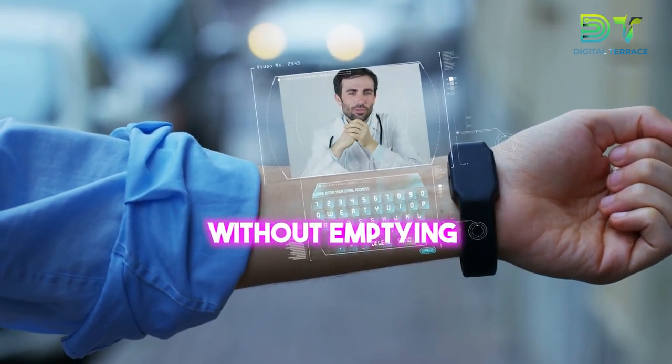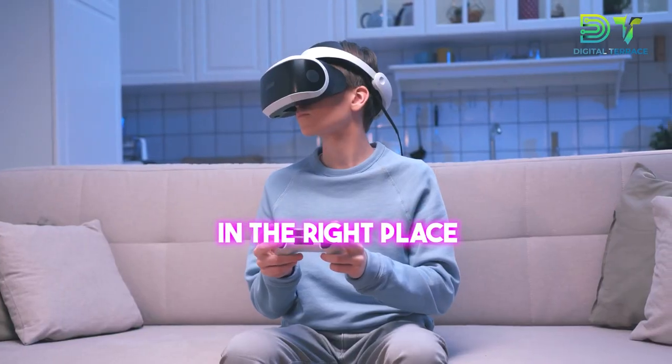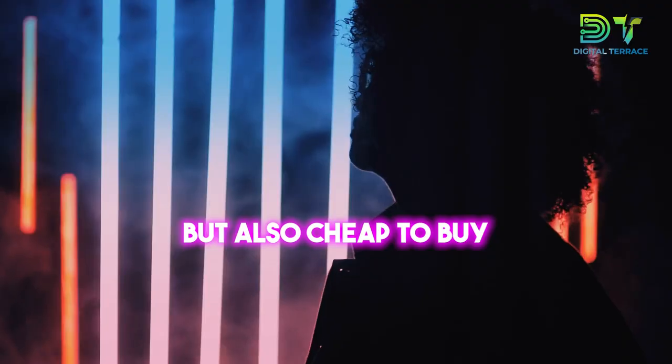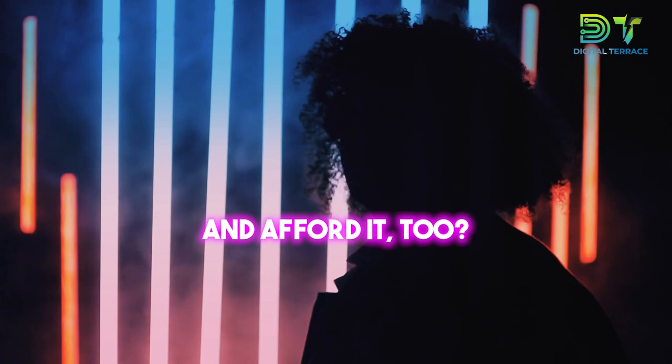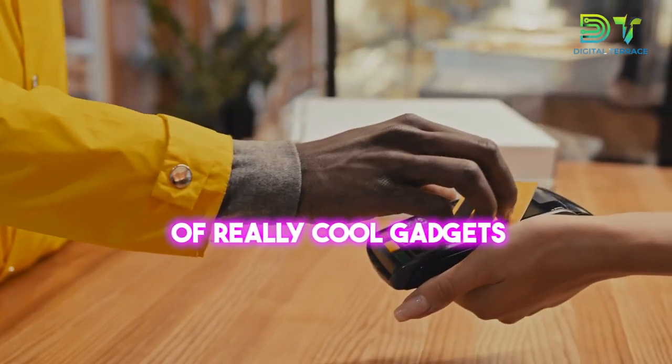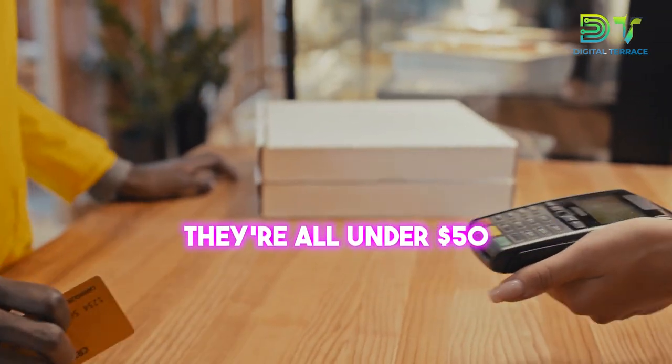Are you looking to supercharge your life without emptying your wallet? Well, you're in the right place. We're talking gadgets that are not just awesome, but also cheap to buy. Who says you can't have tech and afford it too? You totally can. So guys, let's see a bunch of really cool gadgets, and the best part is, they're all under $50.